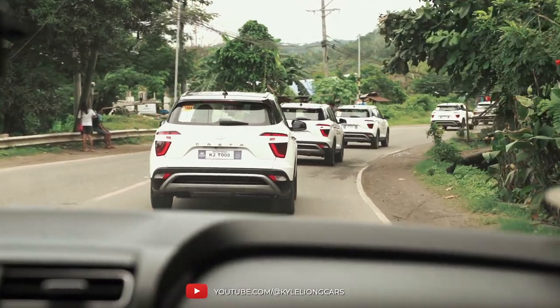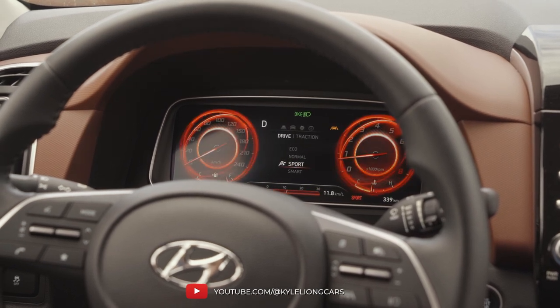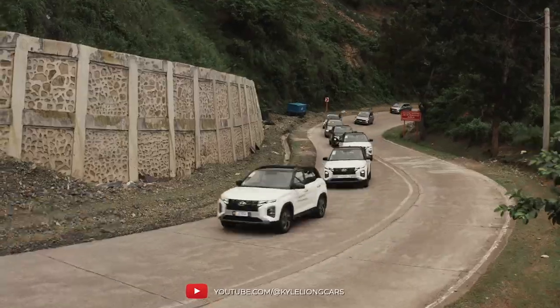The throttle response is a little bit disappointing in eco mode or even normal mode. But the very moment you put this car into sport mode, it just transforms into a completely different beast. The throttle response becomes extremely responsive and the intelligent variable transmission — like a very intelligent version of a CVT — just excels at providing a near automatic transmission-like feel. The simulated shifts are very crisp, you really feel it, and it feels very natural. There's absolutely no rubber banding inside the Creta.